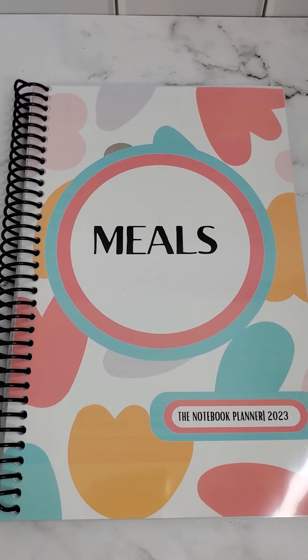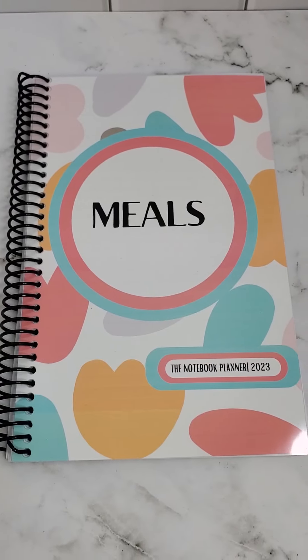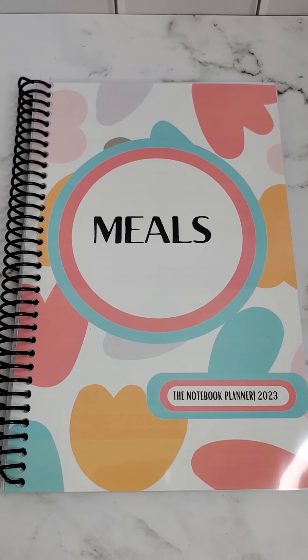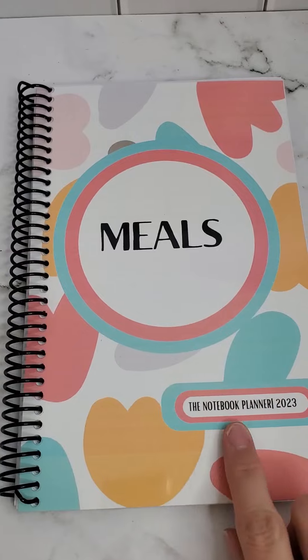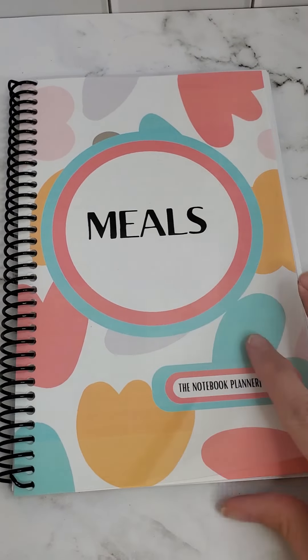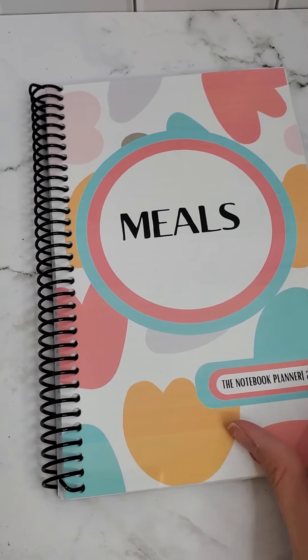Hello! I'm Danielle with Redefine Your Closet with Danielle and Redefine Your Plans, and I am so excited. The notebook planner is launching, and this is a video all about the meal planner. You can see the cover — it says 'Meals, Notebook Planner 2023.' It has a protective laminate cover and is spiral bound.